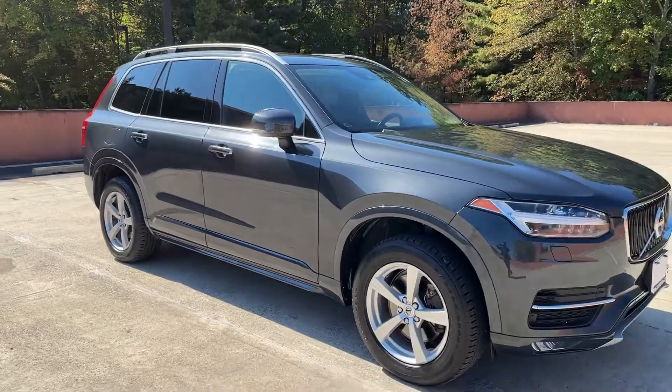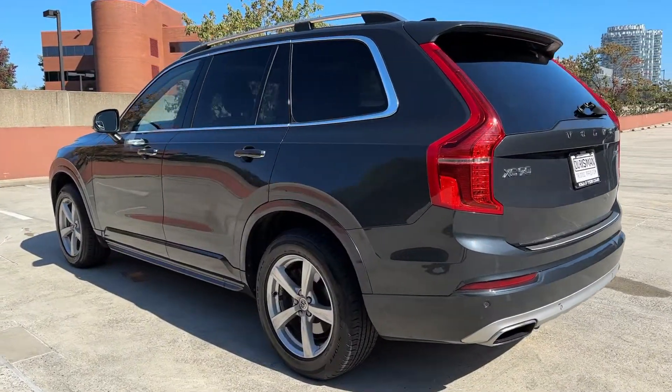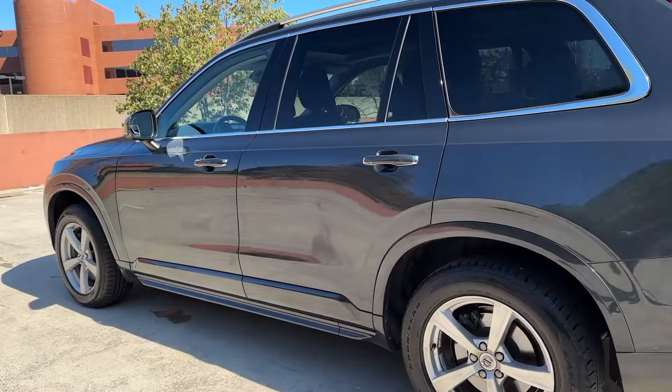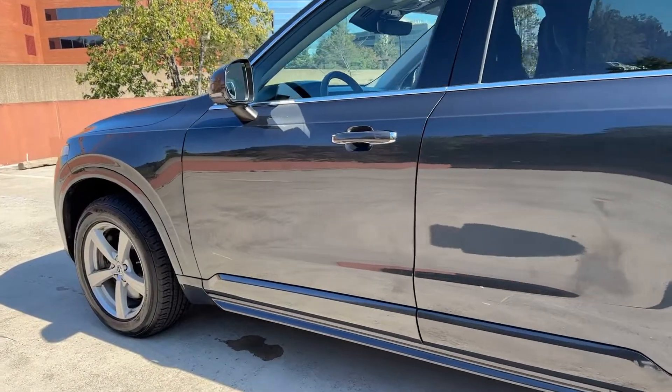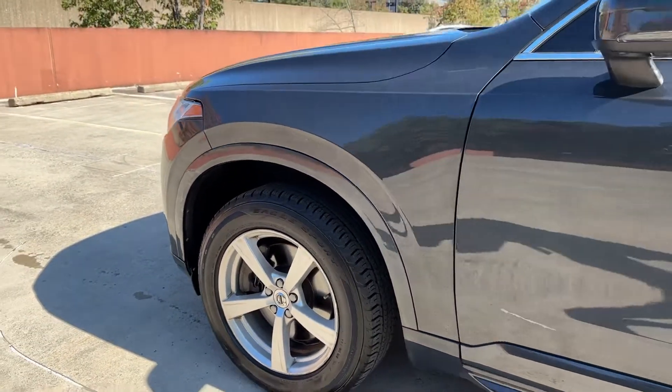Whether your passion is for the traditional gas-powered or twin-engine plug-in hybrid model, this premium safety-focused SUV brings refinement, capability, and tasteful style to every excursion. The following are some of this vehicle's highlighted options: